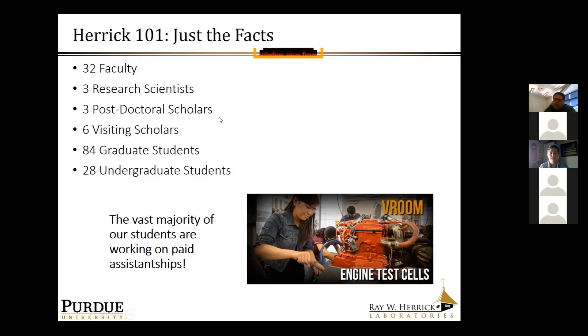The vast majority of our students are going to school for free, receiving stipends, partial health insurance, et cetera. We really pride ourselves at Herrick on taking care of our students well, treating them like the degreed engineers they are or will soon become. That's really key to the type of environment we have.